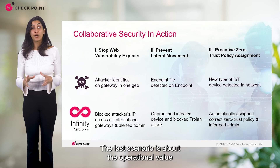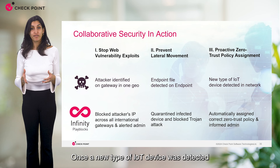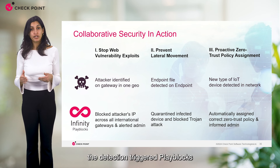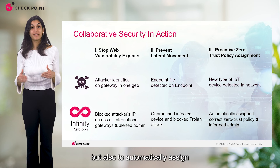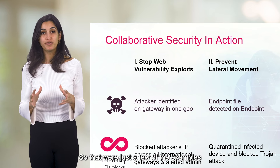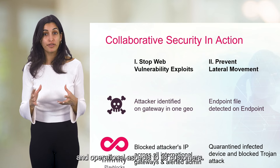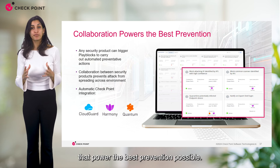The last scenario is about the operational value Play Blocks can grant. Once a new type of IoT device was detected in the environment, the detection triggered Play Blocks to alarm the admin about this detection, but also to automatically assign the correct zero trust policy to the new device. These were just a few examples of the value Play Blocks can give for both security and operational aspects. Play Blocks is a collaborative platform that powers the best prevention possible.